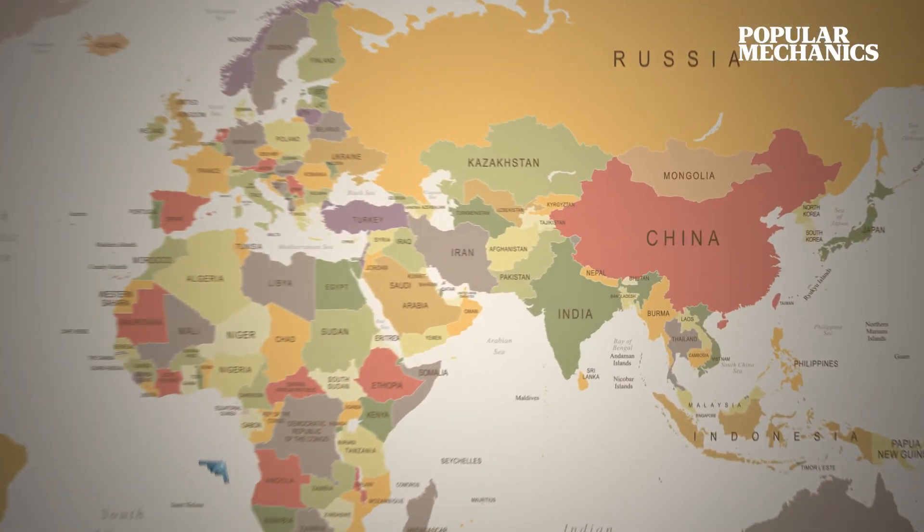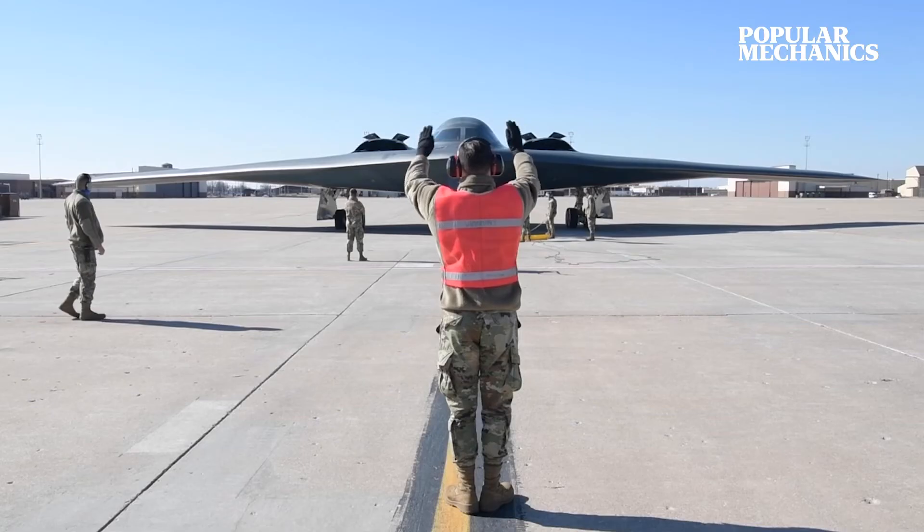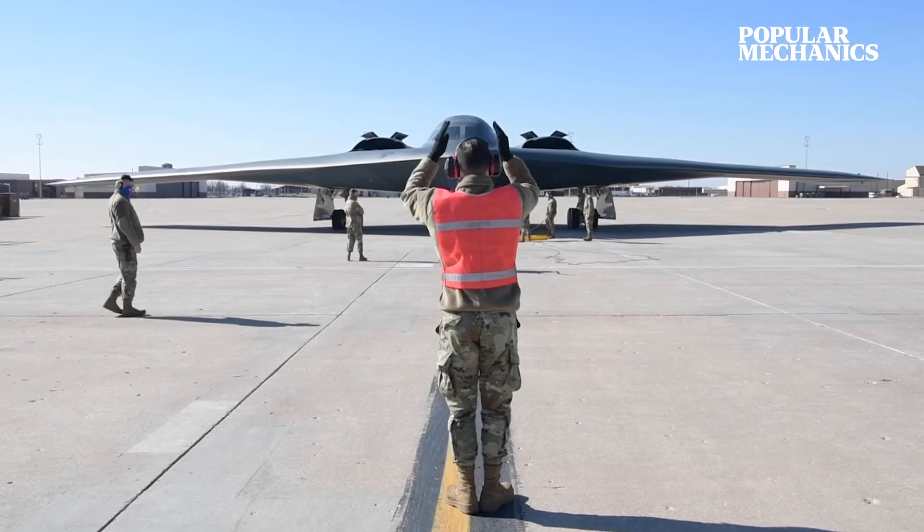Since then, the B-2 has flown missions over Iraq, Afghanistan, Libya, South Korea, and more. No B-2 has ever been lost in combat.